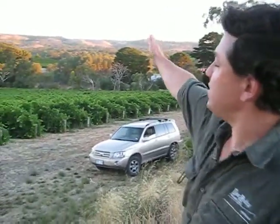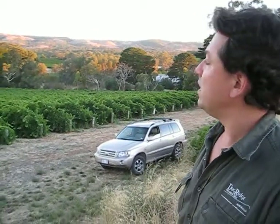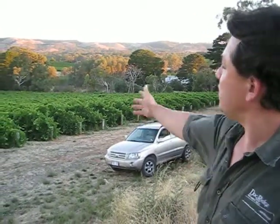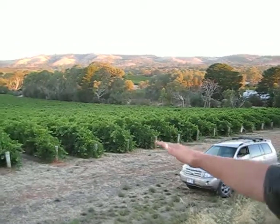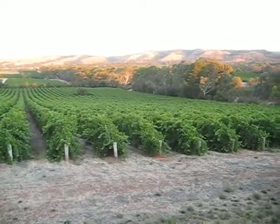We've got the Southern Mount Lofty Ranges in the distance, and that's pretty beautiful at the moment, I have to admit. In the foreground we've got our youngest Shiraz vineyard, which is our pear tree block. You can see the pear tree right in the middle — it's still there, thanks to Mum.